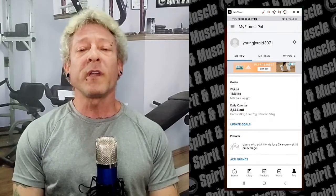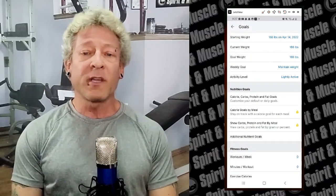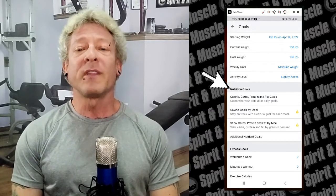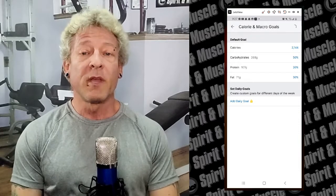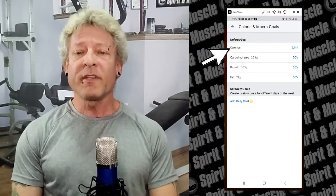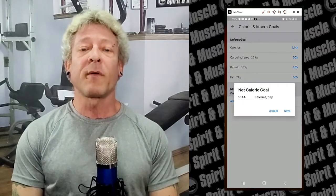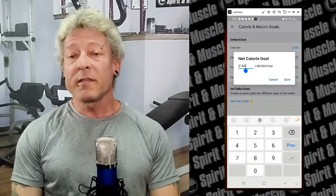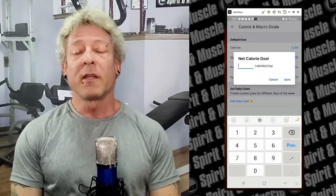Don't worry about starting weight, current weight, or goal weight — we're just going to be using it to track calories. Under Nutrition Goals, click on the top one that says calories, carbs, protein, and fat goals. Then click on calories, and here is where we're going to enter our daily calories from our coach or the calorie calculator. In my case that's 1,866 total calories. Click save.